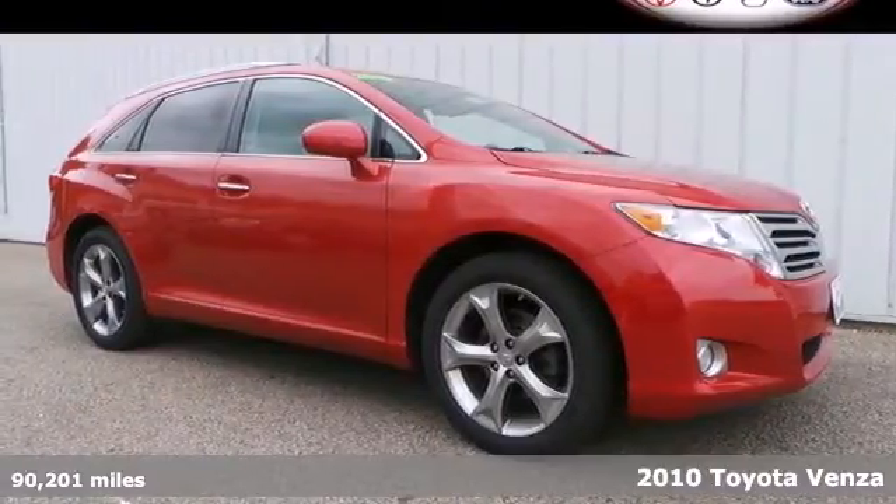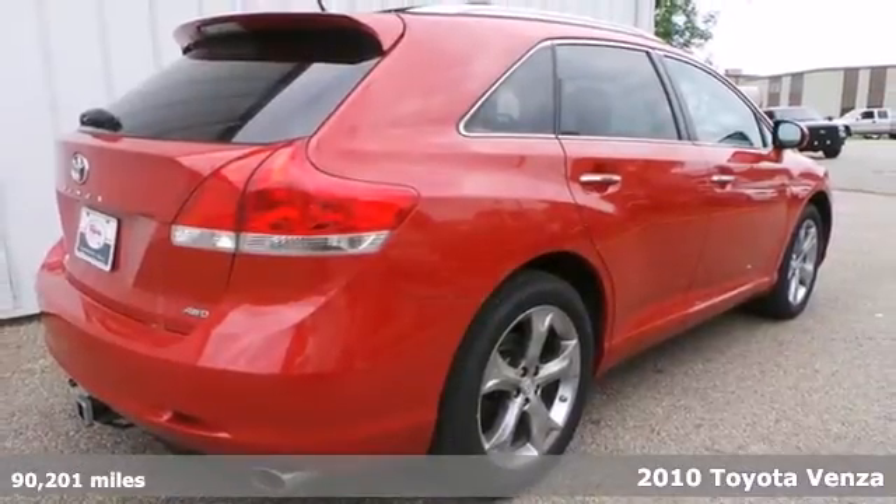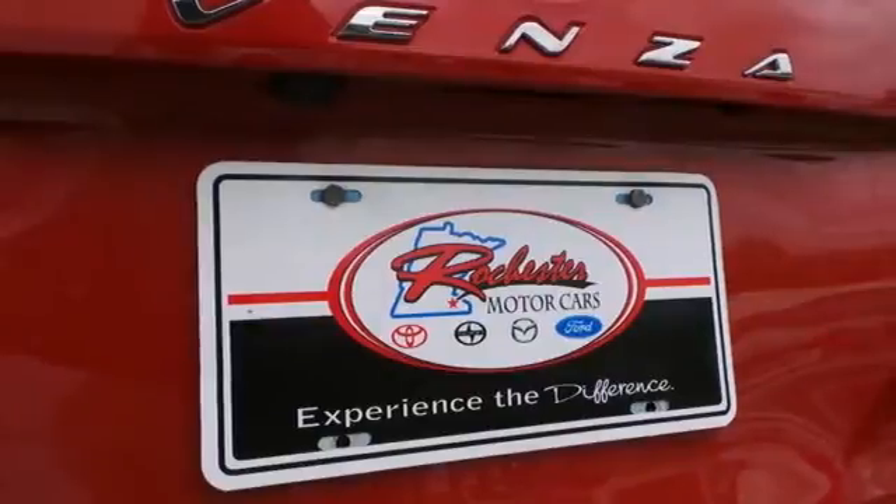It's a 2010 Toyota Venza. For the money, there's no better value than the Venza with standard remote power door locks, one-touch power windows, dusk-sensing headlights, and four-wheel ABS.